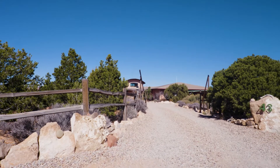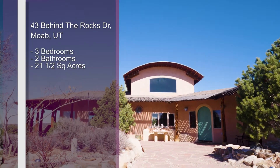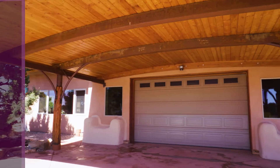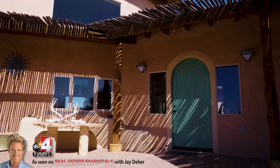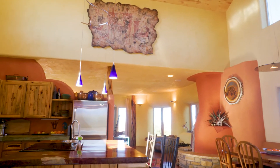Headed down to look at some Moab property with Moab specialist Rachel Moody. This is a special little home — we're sitting on top of Bridger Jack Mesa on 20 acres, which makes you feel like you're on top of the world. It's a spectacular setting perched right above the Behind the Rocks wilderness study area.